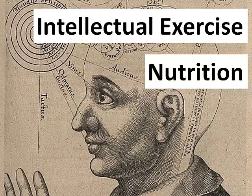Hi, everyone. I'm Anonymous Traveler from Intellectual Exercise.